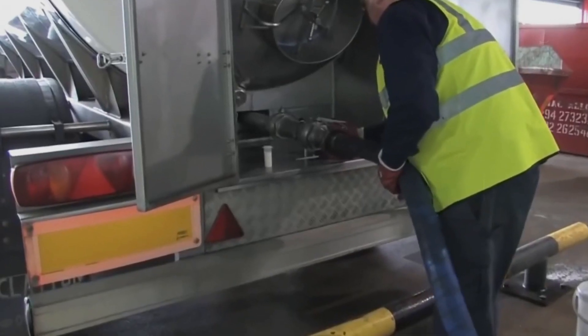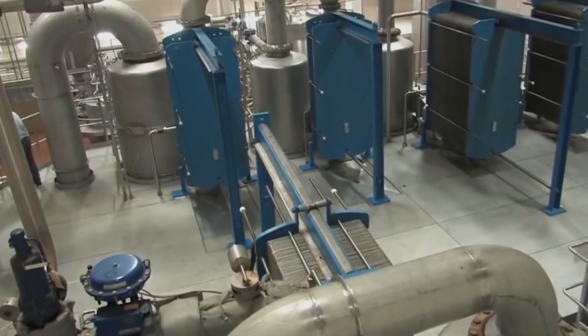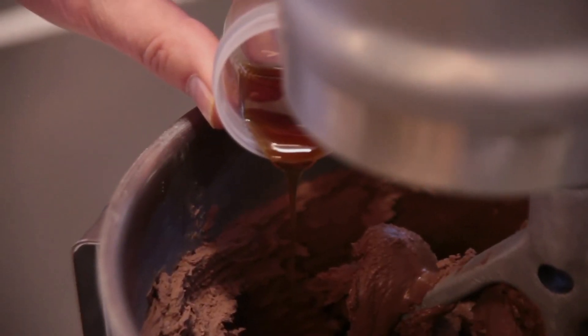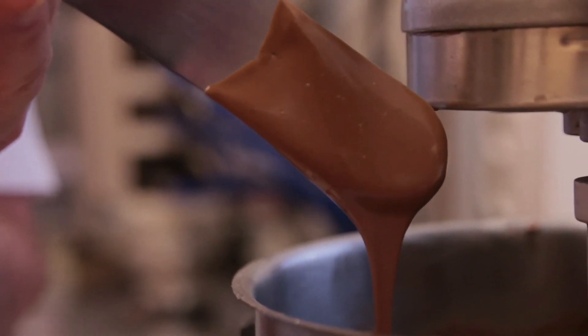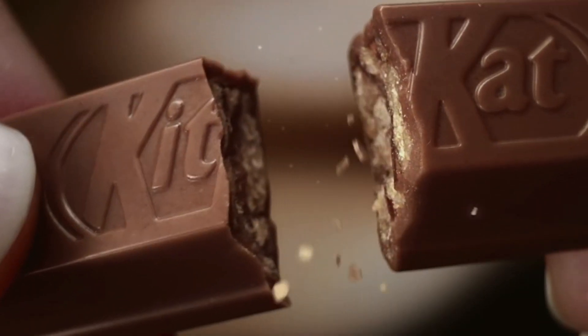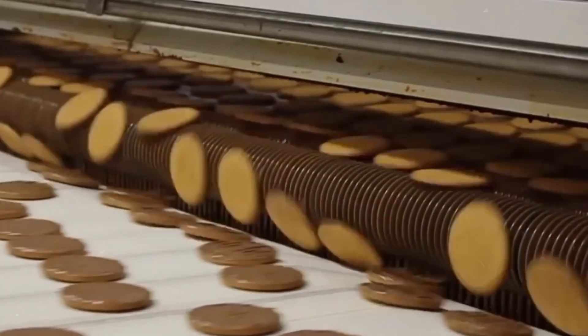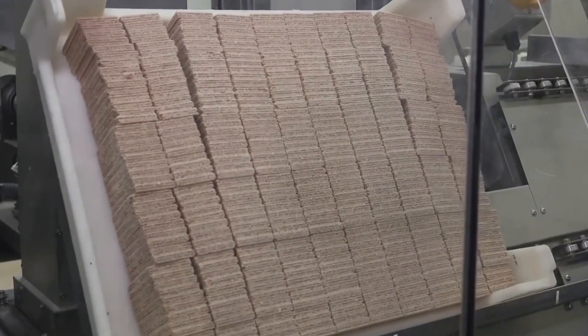Milk is another key ingredient, adding a creamy texture to the chocolate. The choice of milk, its fat content, and how it's processed all contribute to the silky smoothness that makes a KitKat's chocolate coating so irresistible. And let's not forget lecithin, a small but mighty ingredient that acts as an emulsifier, ensuring that the chocolate's texture is just right — smooth and homogenous — ready to coat every wafer layer evenly. The magic of a KitKat lies in its ingredients: it's about how each component is sourced, blended, and balanced to create a bar that's more than just a treat — it's an experience.